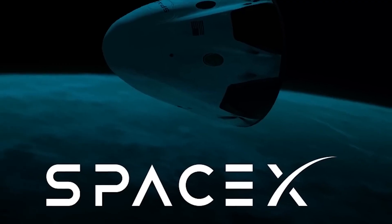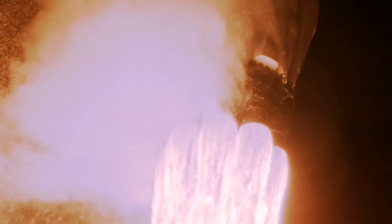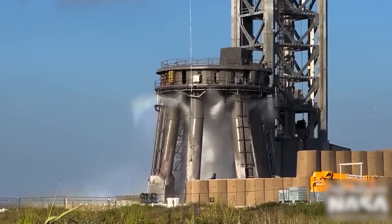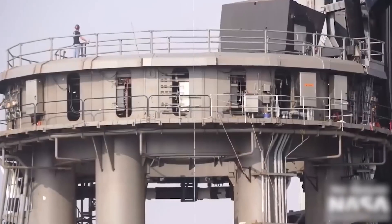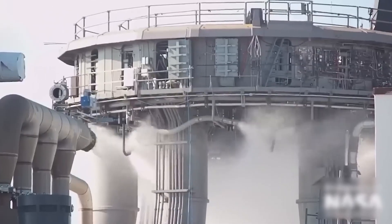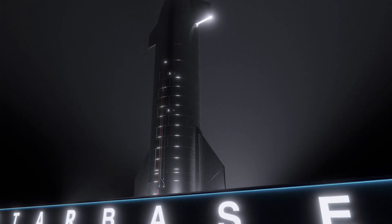Elon Musk just doubled down on SpaceX's unwavering determination to achieve their ambitious goal. They've made massive upgrades to their water deluge system, tackling the biggest obstacle in their path. Join us as we explore the thrilling advancements in store for the second orbital test flight at Starbase Texas.